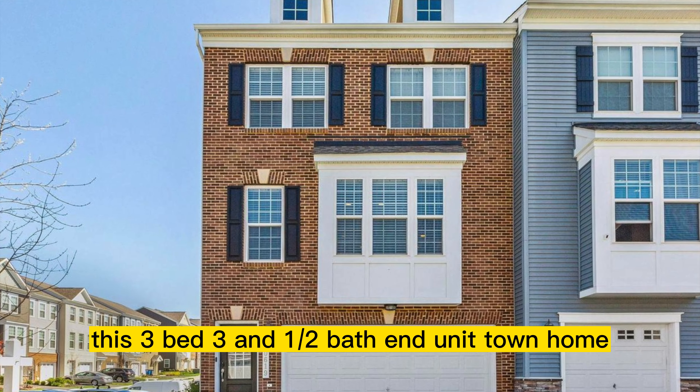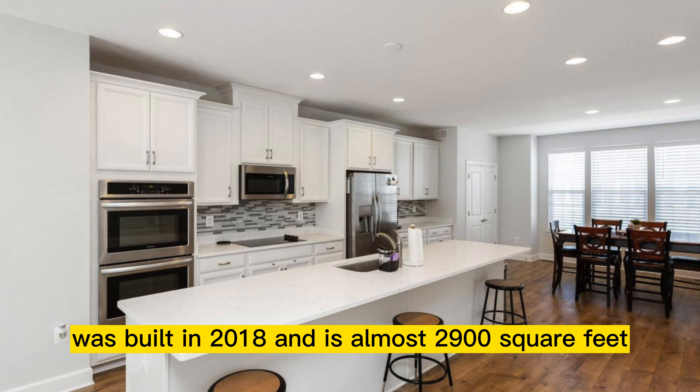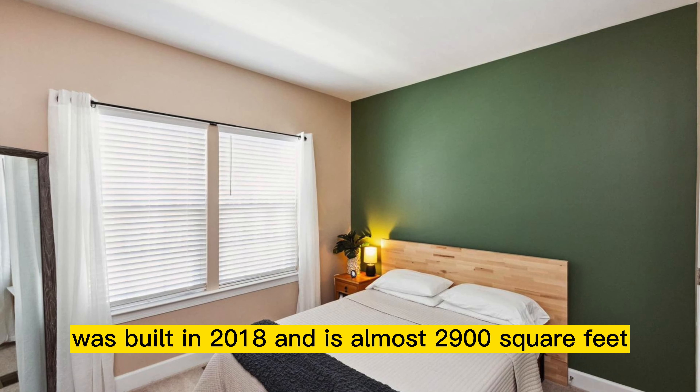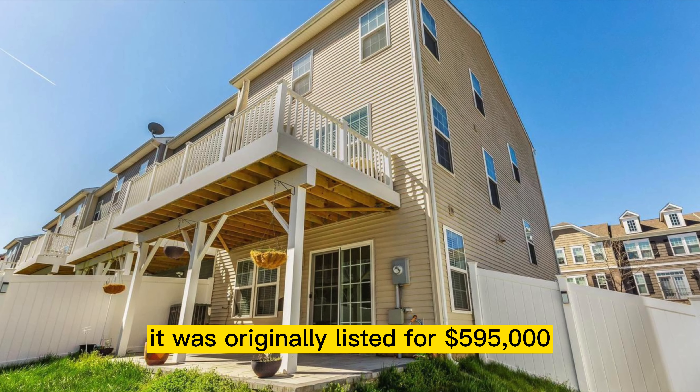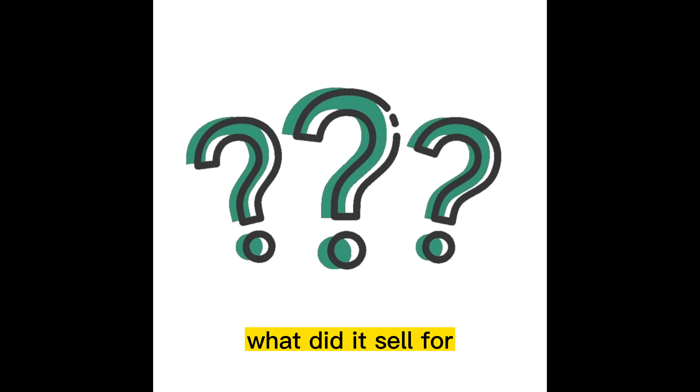This three-bed, three-and-a-half-bath end unit townhome has a two-car garage, was built in 2018, and is almost 2,900 square feet. It was originally listed for $595,000 and was on the market for two days. What did it sell for?